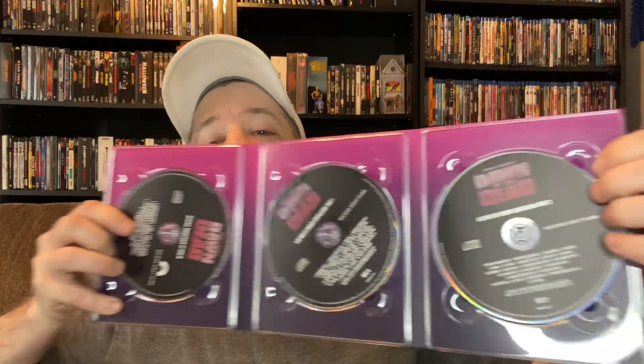But that's not all, because we also have, like I mentioned, the Goblin soundtrack, as well as some compilation audio CDs as well.